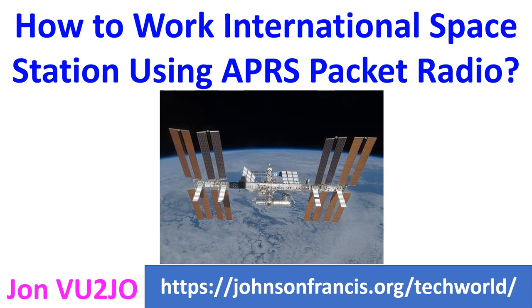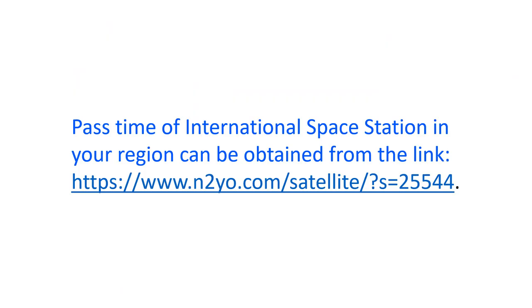When outdoors, a handheld 2-meter radio can receive the International Space Station with a Cotterwave whip antenna. Pass times of the International Space Station in your region can be obtained from the link provided.